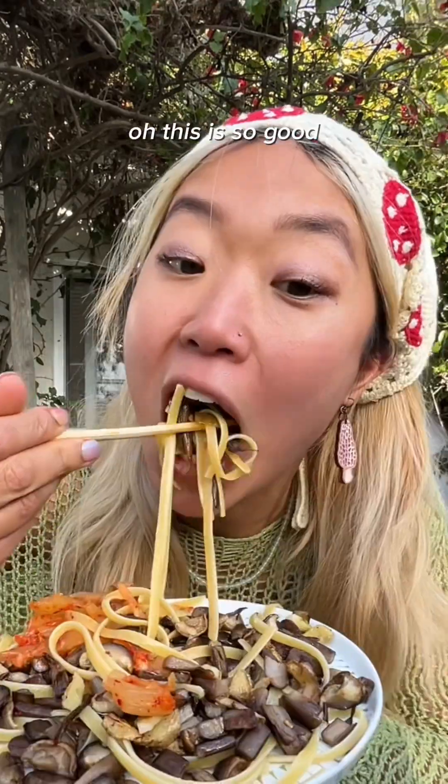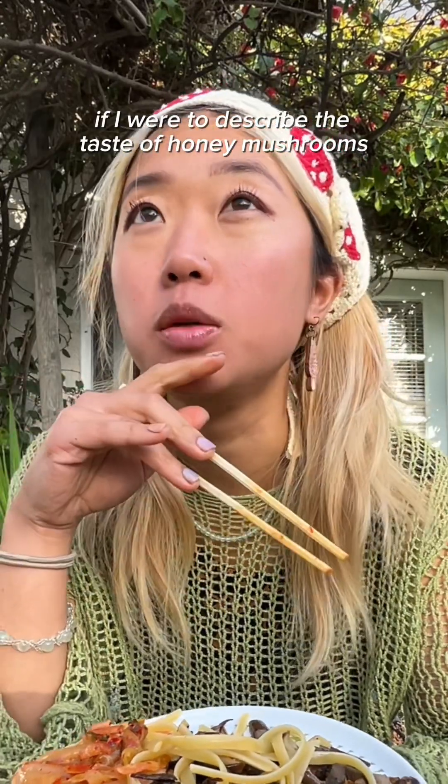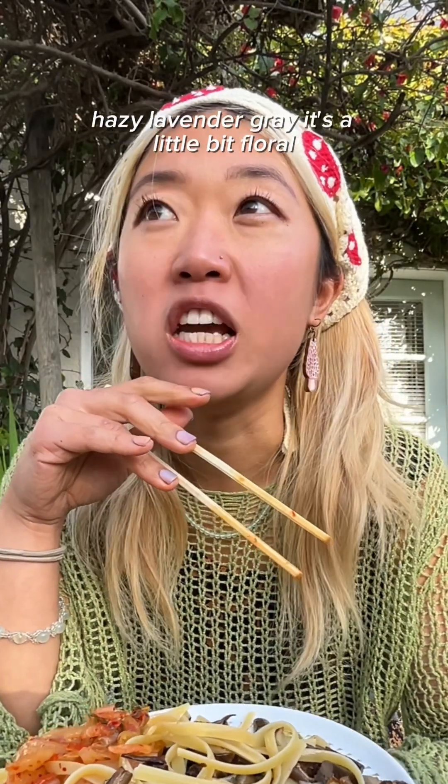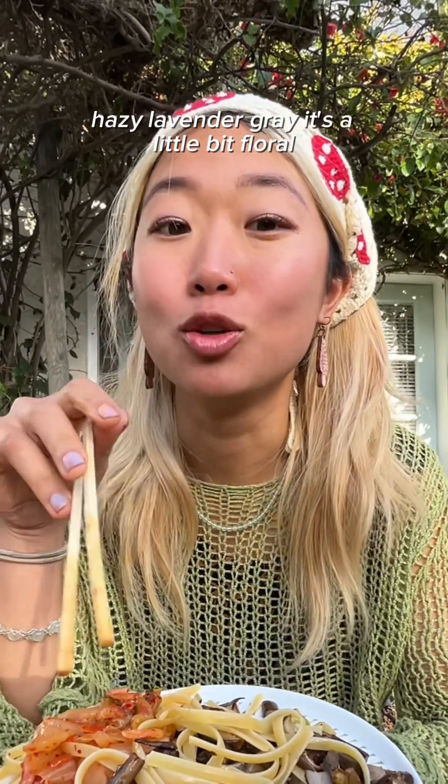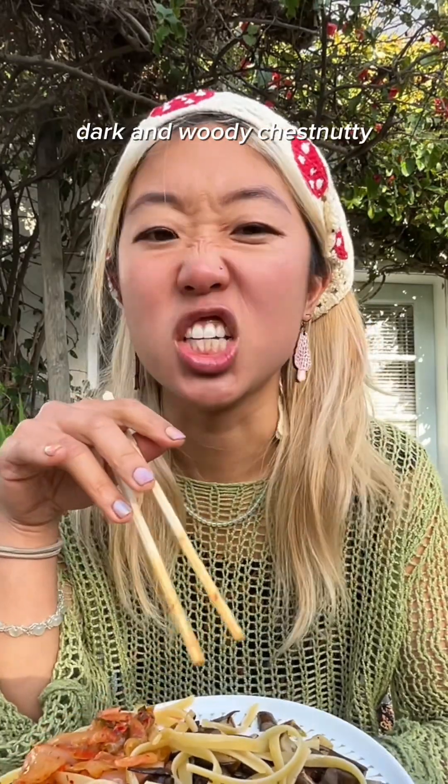Let's try it. Wow, this is so good. If I were to describe the taste of honey mushrooms as a color, it would be hazy lavender gray. It's a little bit floral, but it's also kind of dark, dark and woody, chestnut-y.